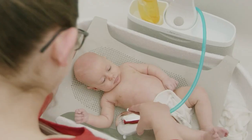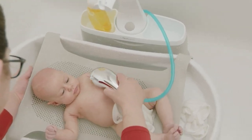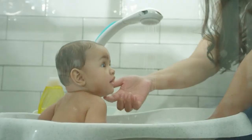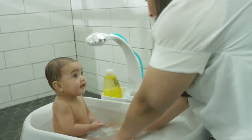Up next, number four: the First Year's Rain Shower Baby Bathtub Spa. This is a must-have for new parents. It is designed with a contoured shape that provides support and comfort to the baby during bath time. The built-in rain shower head is a unique feature that adds a spa-like experience and makes it easier to wash the baby's hair.